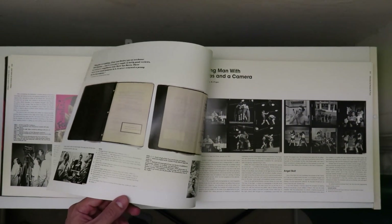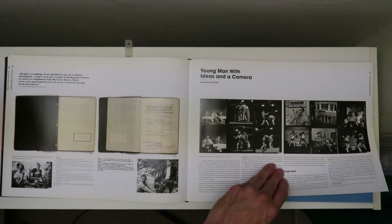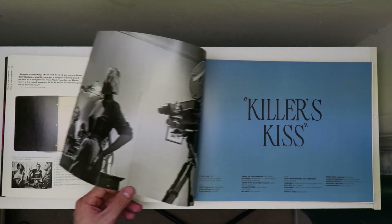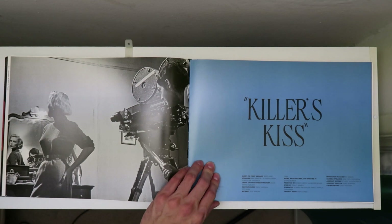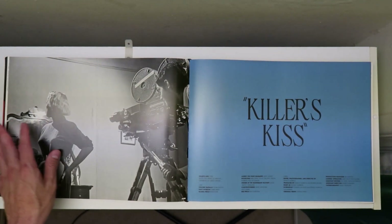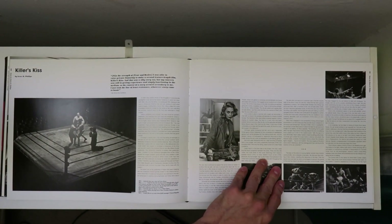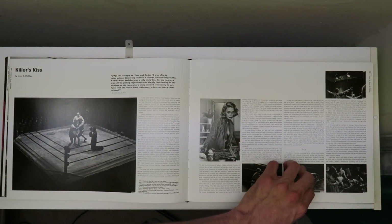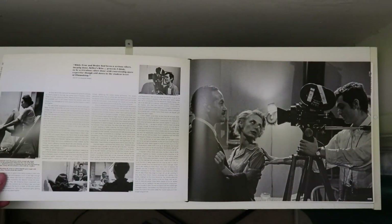He considers it a good learning experience. After some more documentary work, he lands a gig to direct this movie, Killer's Kiss. This film is when he first really gets to flex visually. He does a lot of interesting things with the camera and with light.